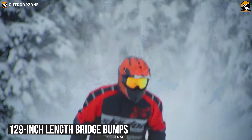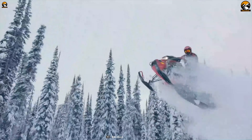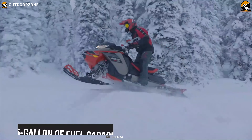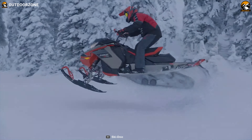Besides, its 129-inch track bumps offer comfort and capability in a wide variety of riding conditions. And finally, with its 9.5-gallon fuel capacity, the snowmobile makes sure that you can reach your target or finish your race without any stoppage.